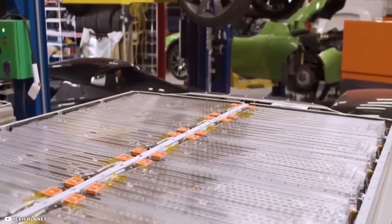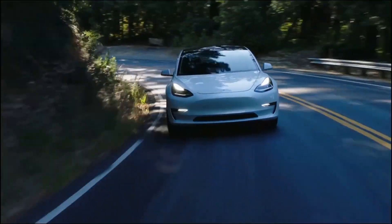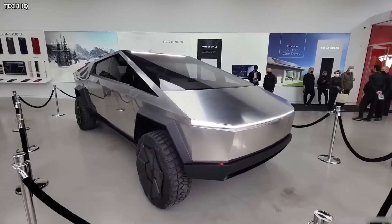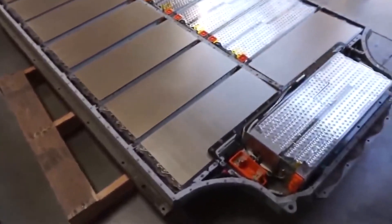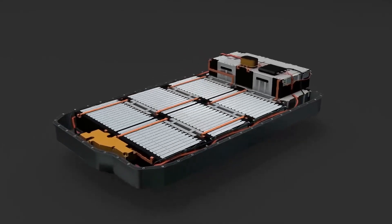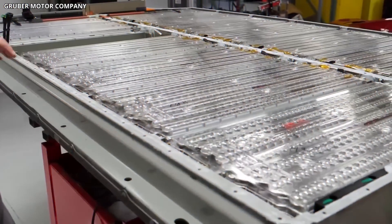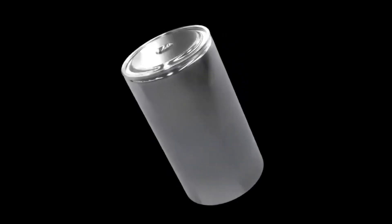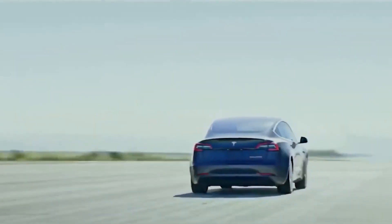The 4680 battery is not just limited to Tesla's Model Y vehicles in Texas and Germany. The EV giant has grand plans to eventually incorporate the 4680 type battery into every Tesla model, including the highly anticipated Cybertruck. With its lower cost and longer range, the 4680 battery is a game-changer for Tesla and its electric vehicle lineup, and the potential to scale could be the key to Tesla's future success.